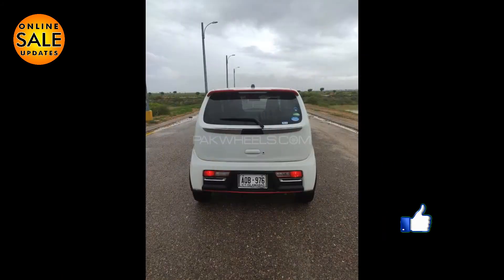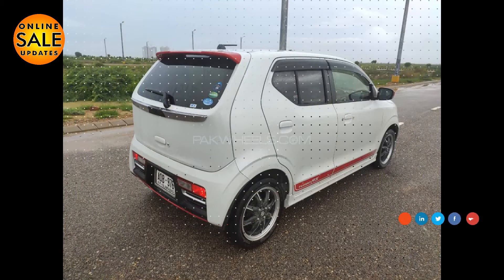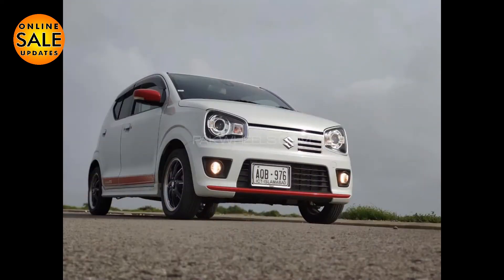Let's talk about the car's details. The car is unregistered and a fresh import. The color is white. The engine capacity is 660cc. This car is a full option car.